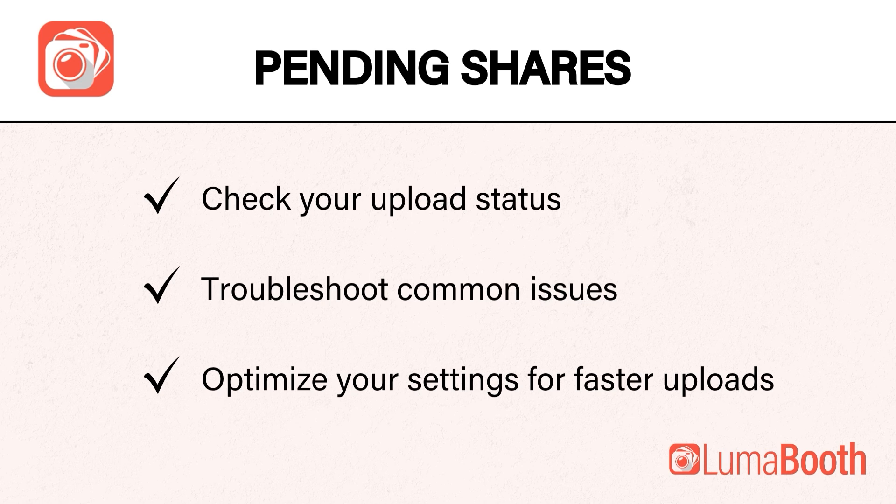If you are struggling with pending shares that won't send in LumaBooth, don't worry. I'll walk you through how to check your upload status, troubleshoot common issues, and optimize your settings for faster uploads.